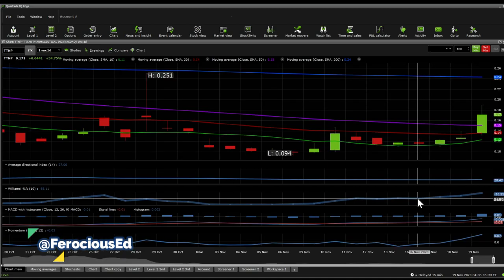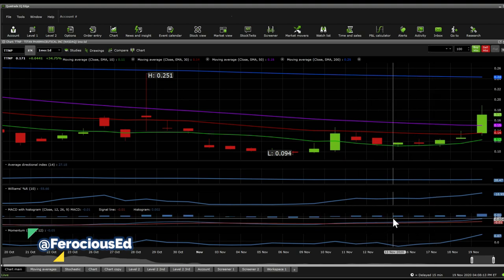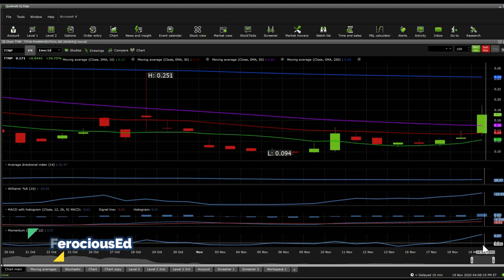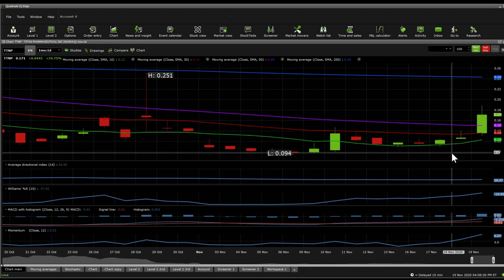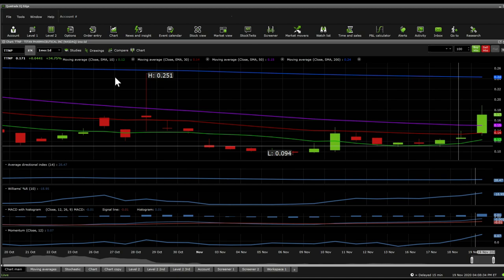On a one-day perspective, the MACD is actually confirmed positive and looks really nice. ADX shows a strong trend. The 20% R puts this one at overbought, and momentum looks to be positive for the first time since quite a while — I believe all the way back on October 28th on a massive run. This is a really healthy run, but moving averages look bearish on a one-day perspective, so that's a little bit dangerous.